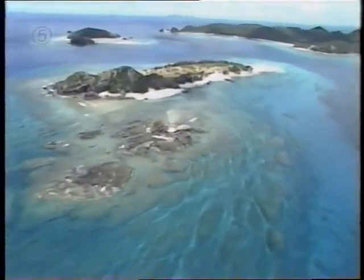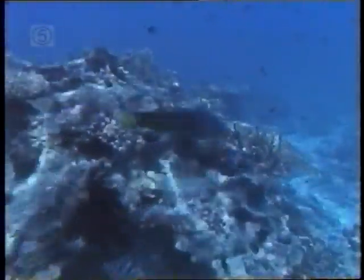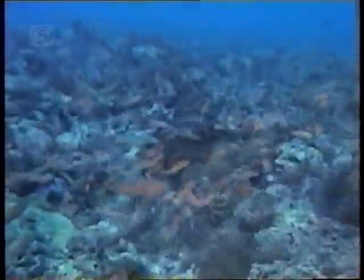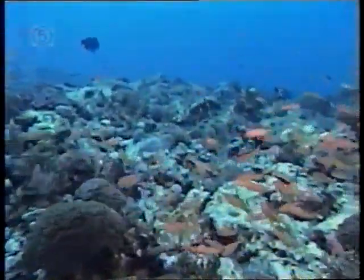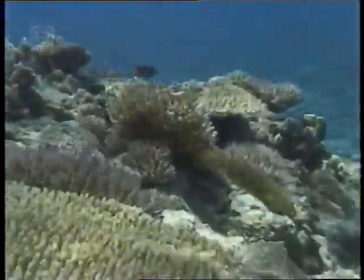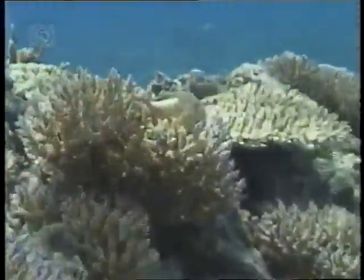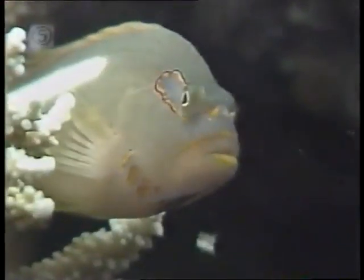It is a curious and perhaps surprising fact of nature that tropical waters support many fewer fish than do the cold oceans. As if to make up for that lack, those that are here are more varied in species and more colorful. Take the ring-eyed hawk fish — body a smart shade of pale green, a delicate orange around the mouth and chin, and a striking line of black eye pencil.